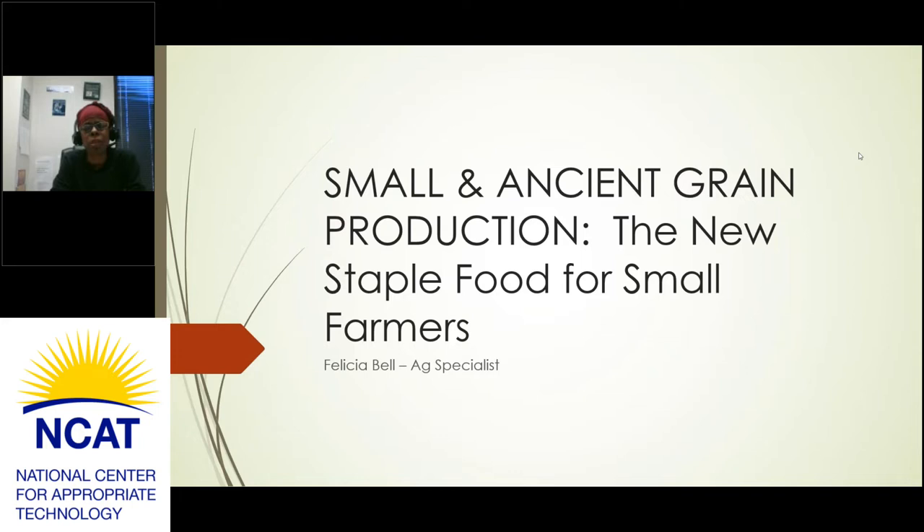The title is Small and Ancient Grain Production, the New Staple Food for Small Farmers. I am Felicia Bell, the Ag Specialist for the Gulf States Regional Office located in Jackson, Mississippi.